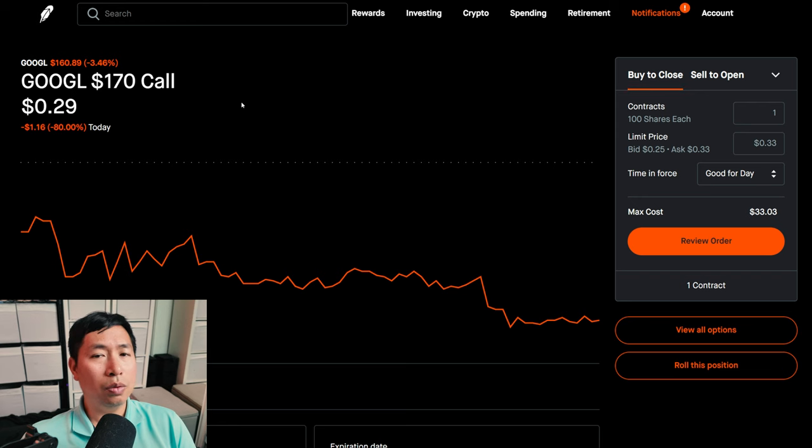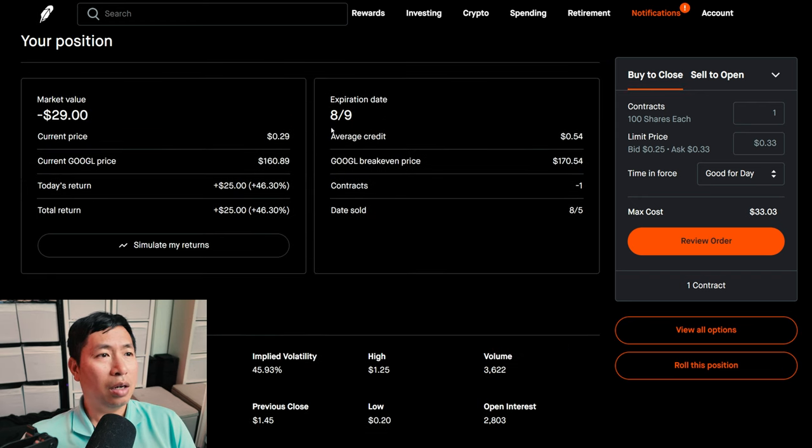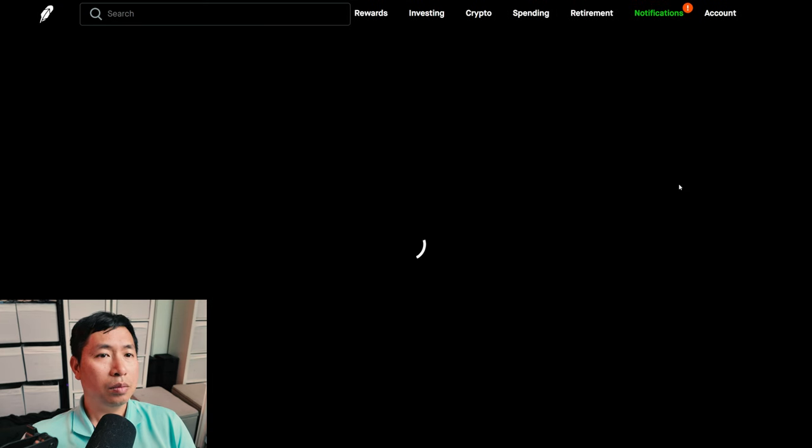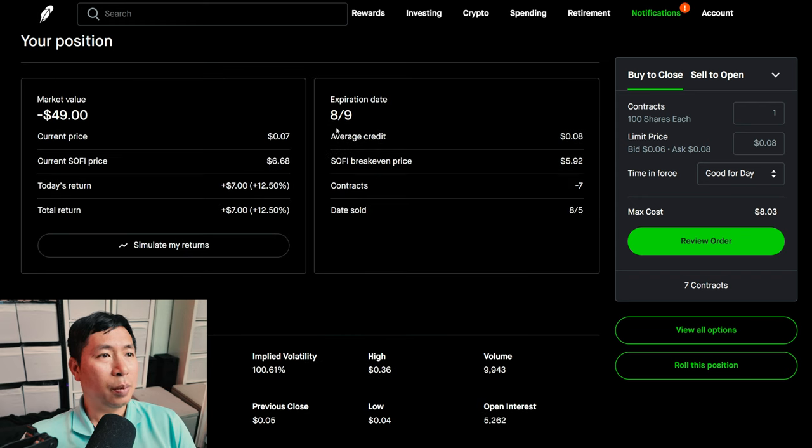I'm selling Google $170 covered calls. These expire August 9th. My total return, $25. I'm selling SoFi $6 puts. These expire August 9th. My total return, $7.